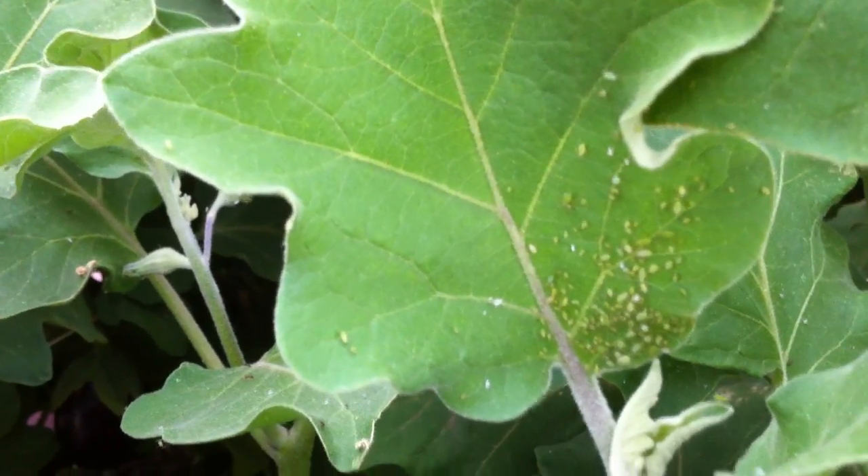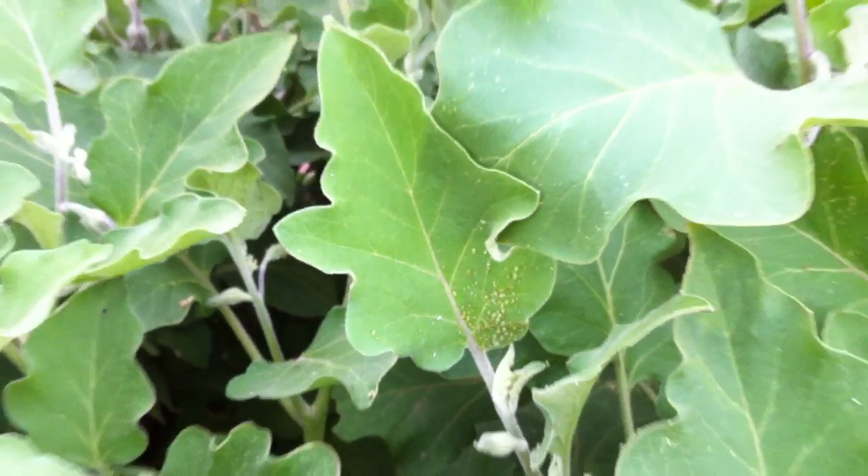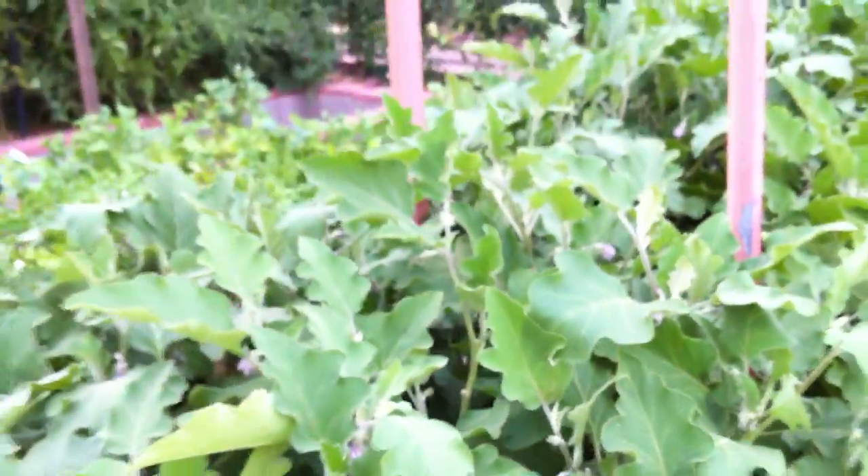I've got some aphids showing up, as you can see there. The ants might have farmed them there, or they might have come by themselves.